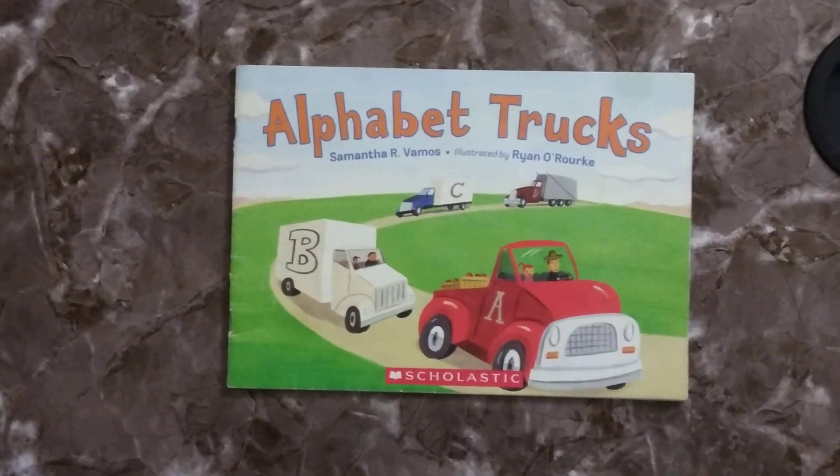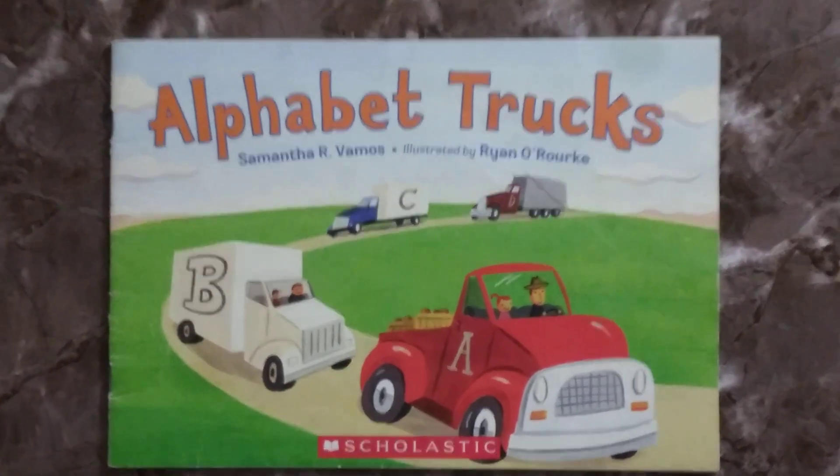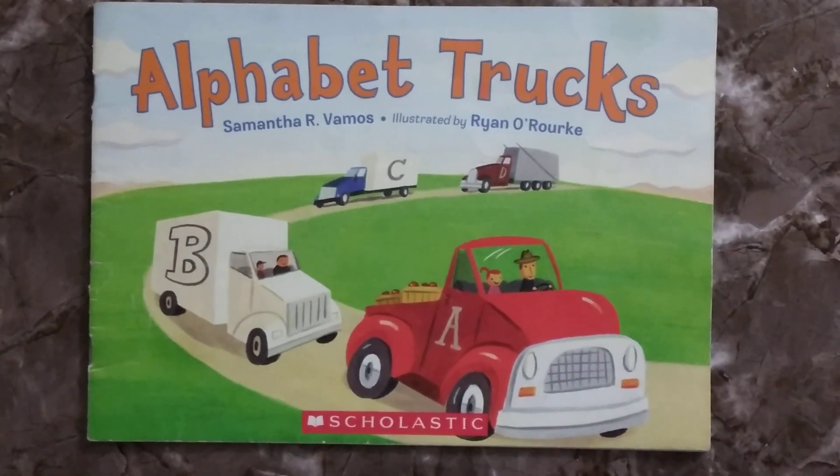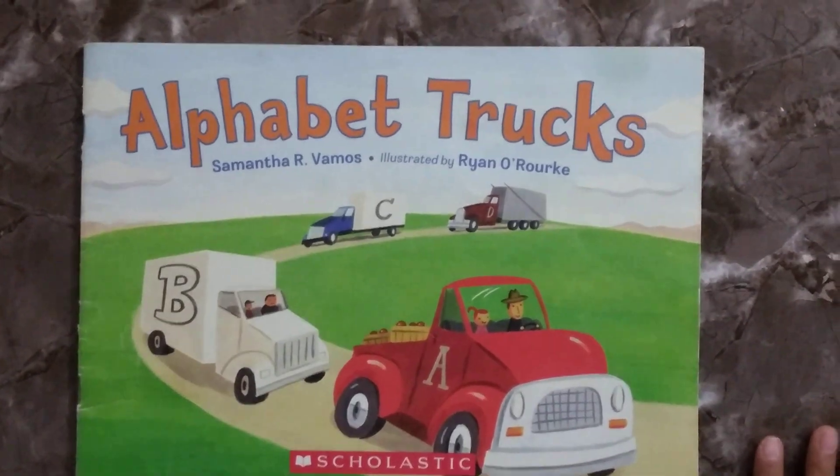So, I hope you like this book as much as I do, and I hope you get to learn the alphabet from this book. And that's all I have to read. Bye! Hope you enjoyed it.